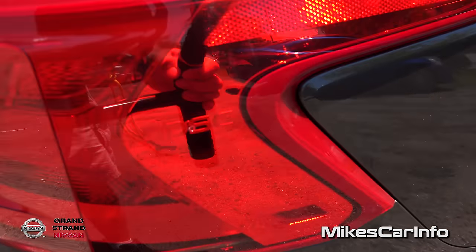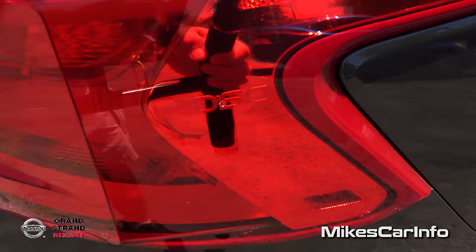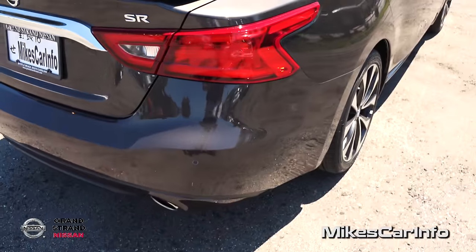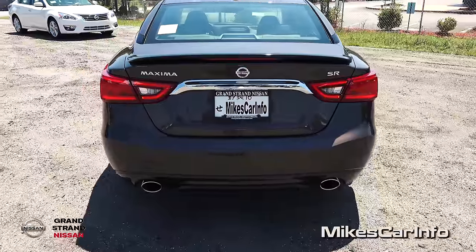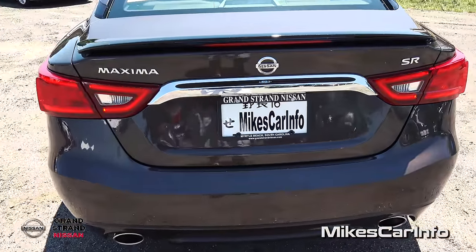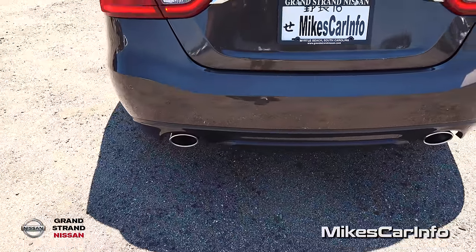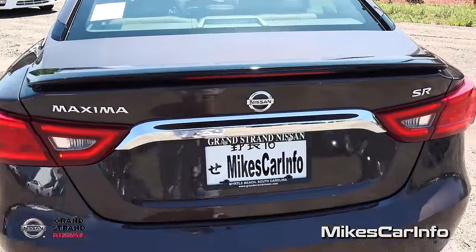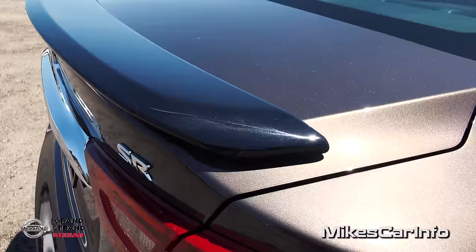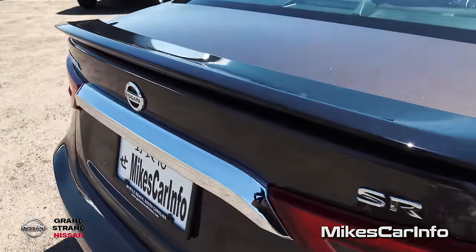You've got the four-door sports car Easter egg in there as well. Let's take a look at the back. It has the SR badge and dual exhaust for the 3.5-liter 300-horsepower engine to breathe. Let's open up the trunk — it's got the low-profile black spoiler.